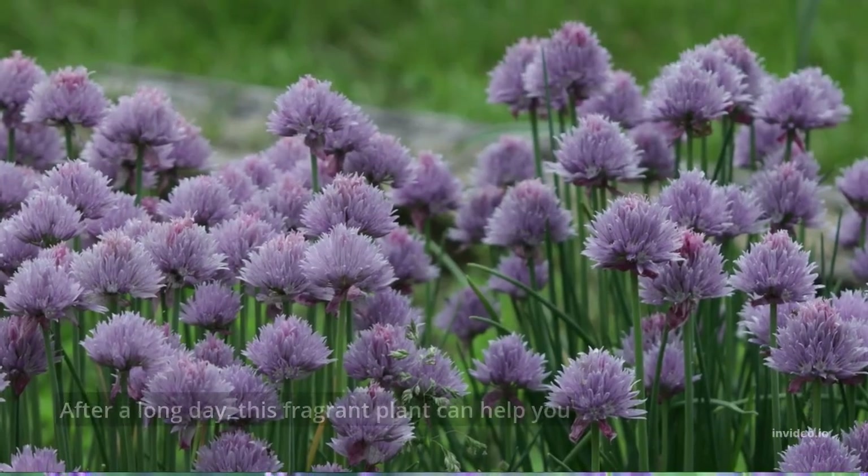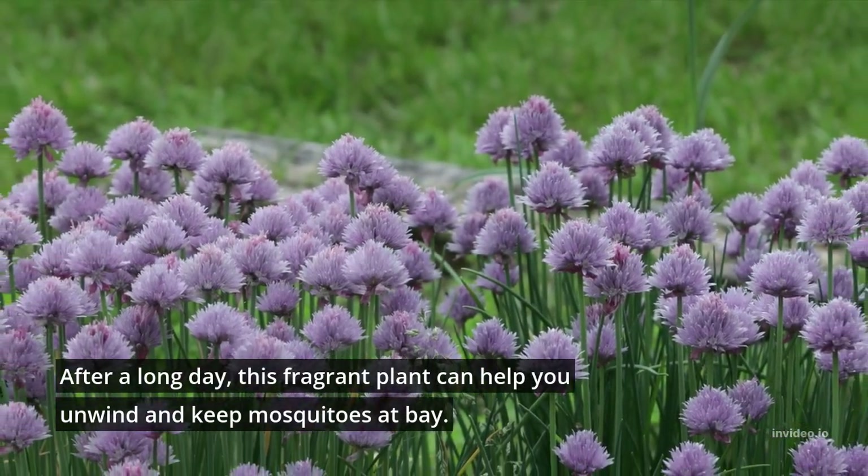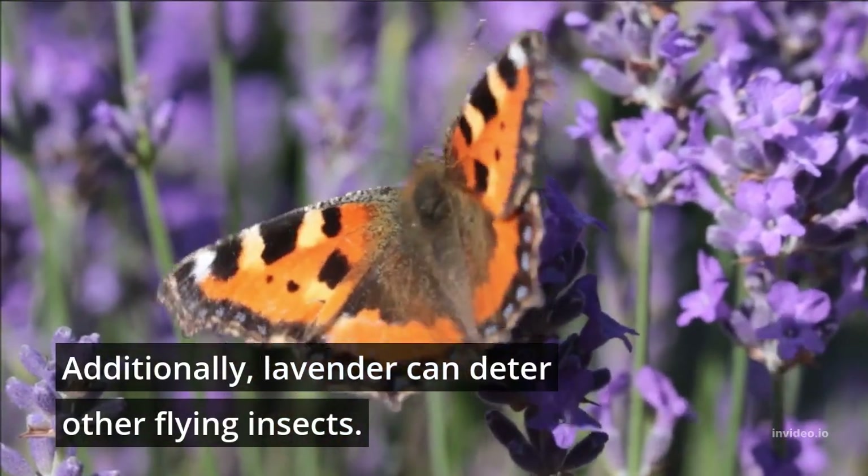6. Lavender. After a long day, this fragrant plant can help you unwind and keep mosquitoes at bay. Additionally, lavender can deter other flying insects.